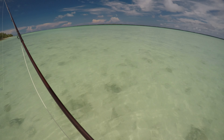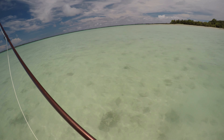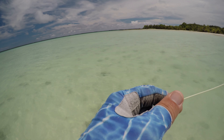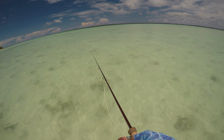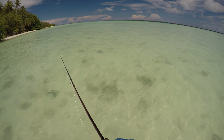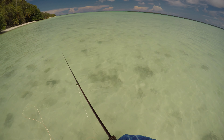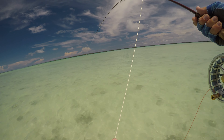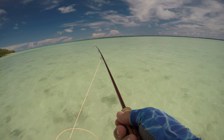That's a nice bonefish. He hit my mud trail and now he's out in front of me. There we go. That's the little one - there was a bigger one with him, but I'm not complaining.